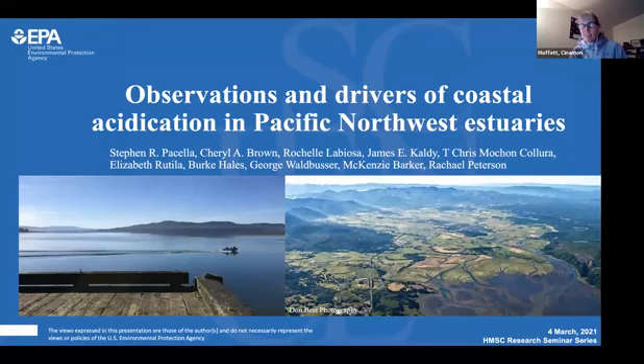By my time it says 3:30, so we'll get started right on time. Thank you all for joining us today for HMSC's research seminar. My name is Cinnamon Moffitt, and I'm the research program manager at Oregon State University's Hatfield Marine Science Center, located in Newport, Oregon, and I will be your host for today.